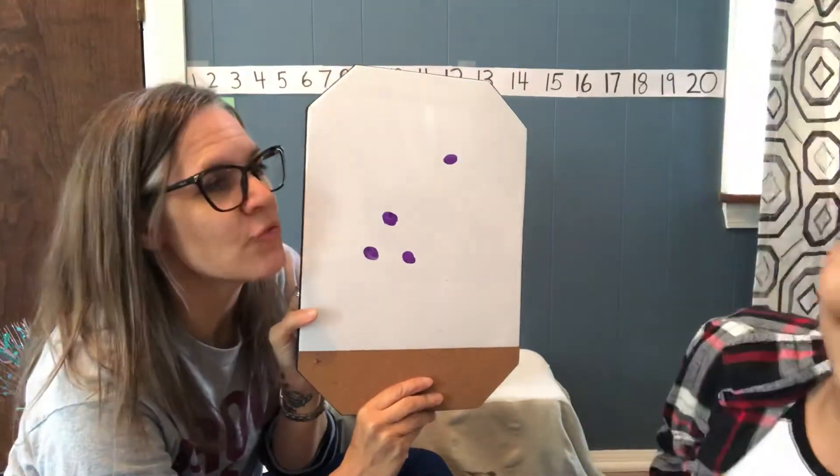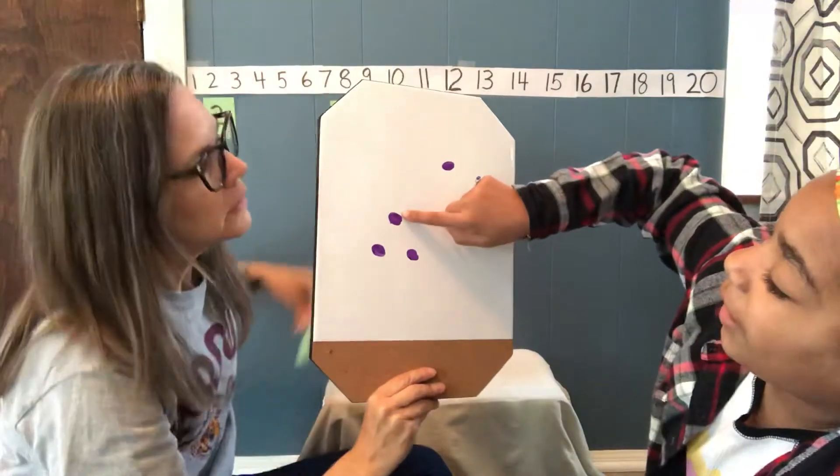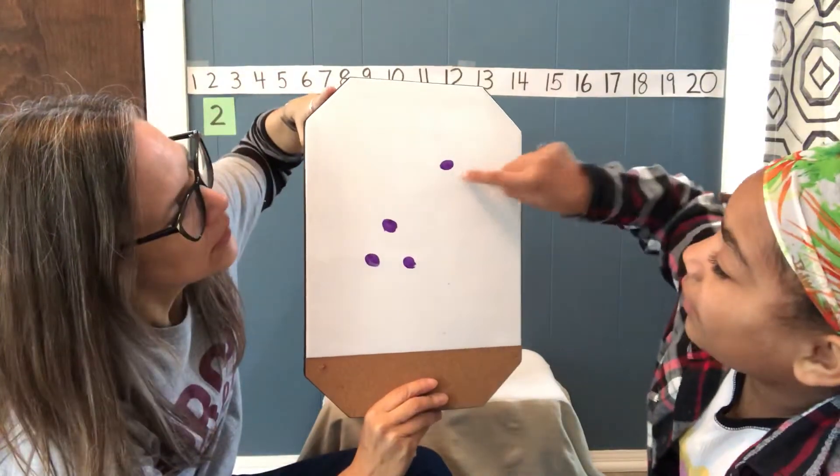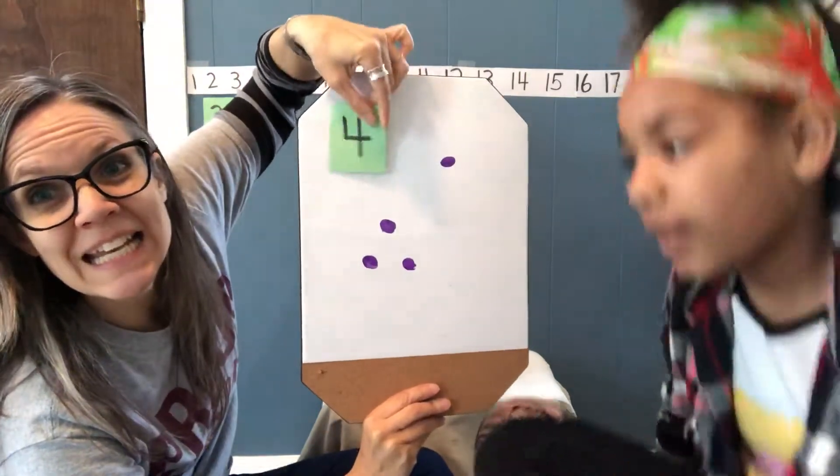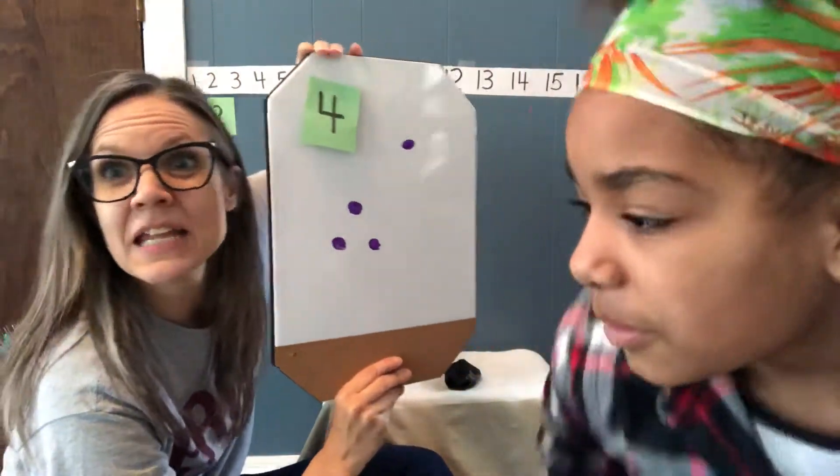How did you see four? Because it says four. I knew that there was three here because I counted one, two, three, and then I saw that one. Three plus one equals four. It is four!